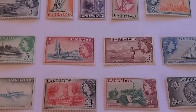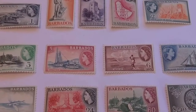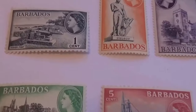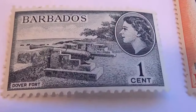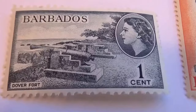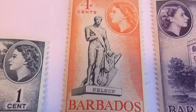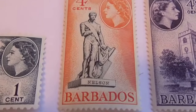Here we are today with some unused, some considered old, and some considered rare Barbados stamps. Let me take you through them all. We have this one here — one cent, Dover Fort, beautiful cannon. And here we have a four cents Nelson.